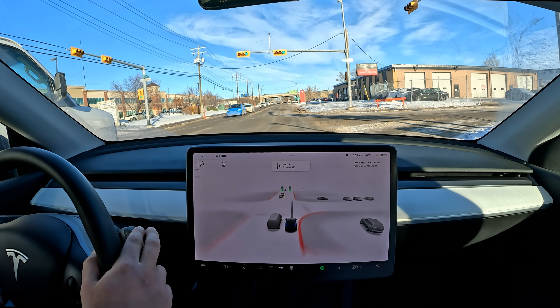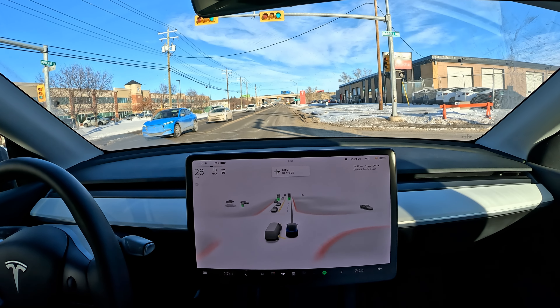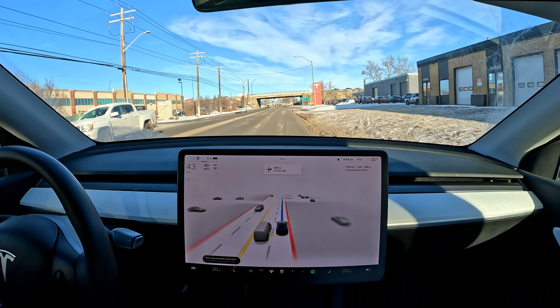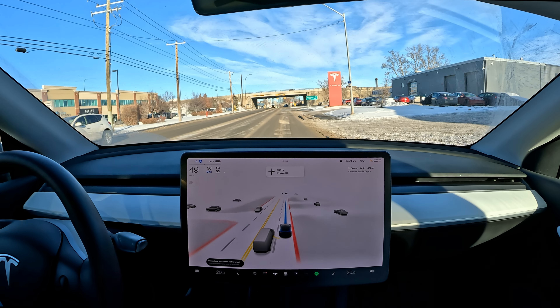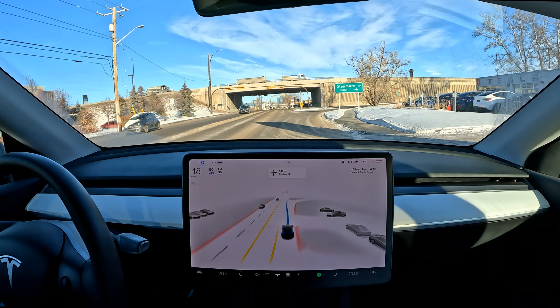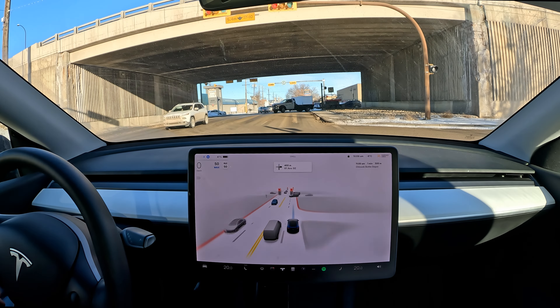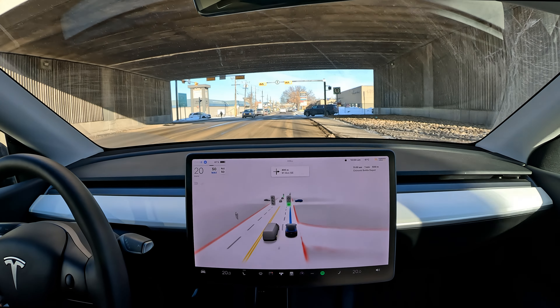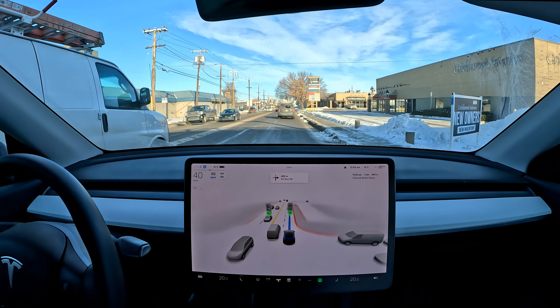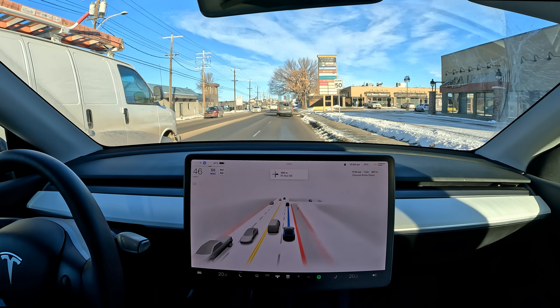We've got a small tight internal road over here. A little phantom braking — not really sure what for. Let's see how it does approaching this internal street, which is a bit busy. I've never had any issues driving over here before — I've done it, I just never recorded it.